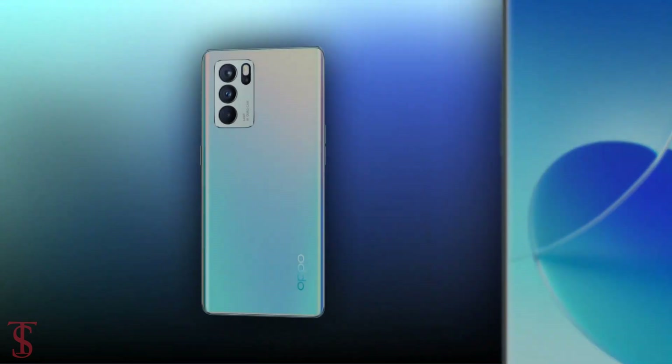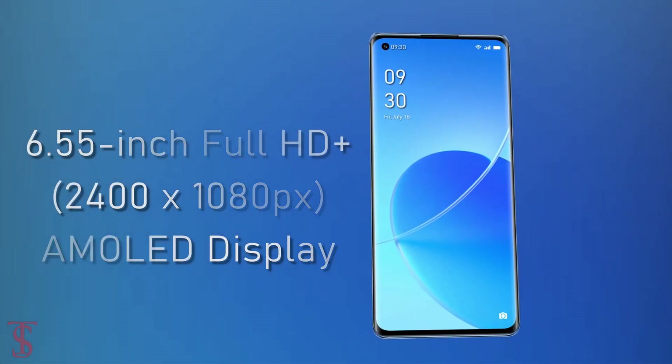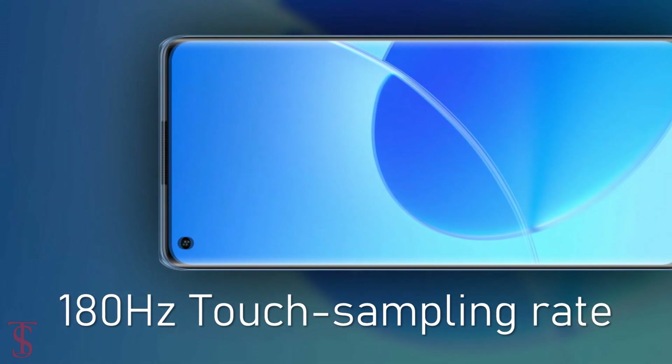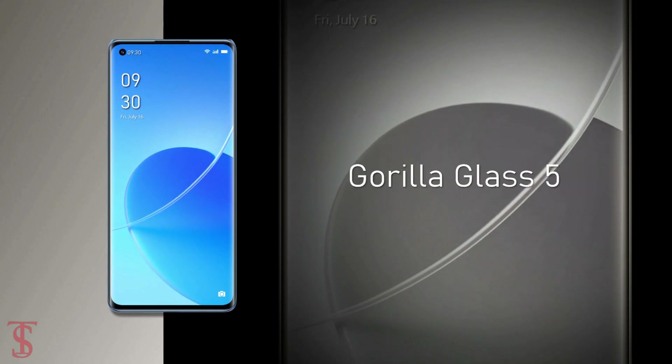Talking about the specifications, the Oppo Reno6 Pro features a 6.55-inch Full HD+ AMOLED display with a 90Hz refresh rate and 180Hz touch sampling rate. The screen supports HDR10+ and is protected by Corning Gorilla Glass 5.